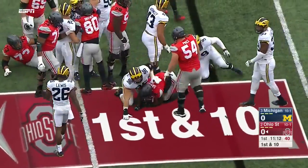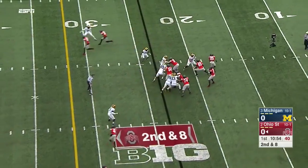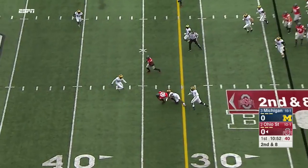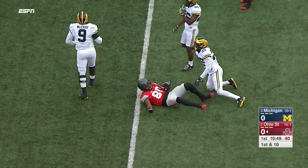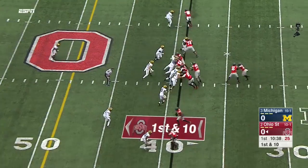Barrett waits a long time. Barrett throwing for the first time in the tight window there — Noah Brown makes the catch and muscles out near the 40 to start games in recent weeks.